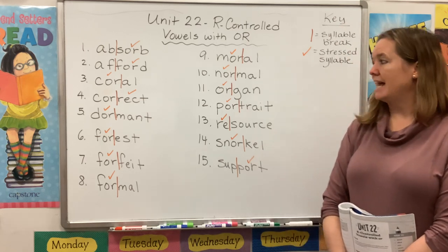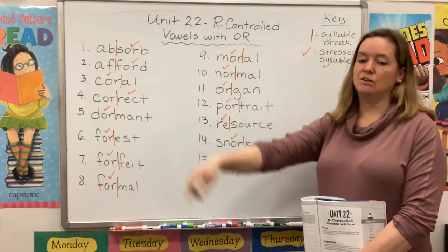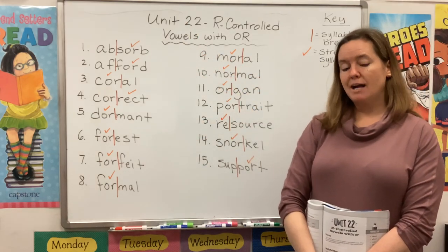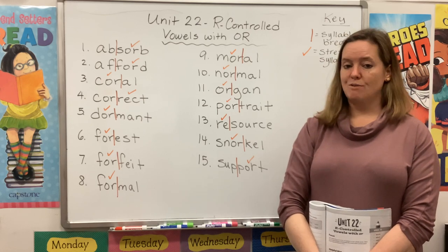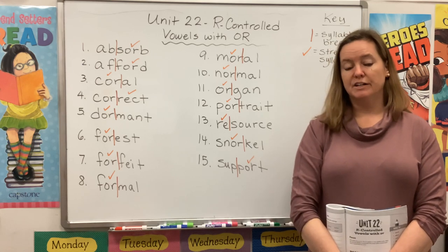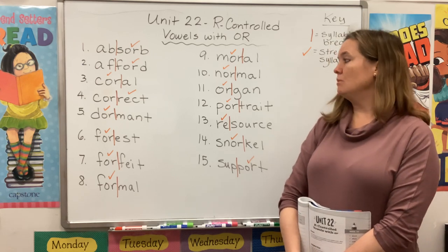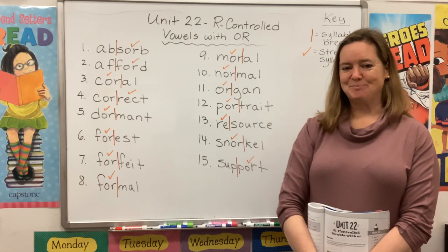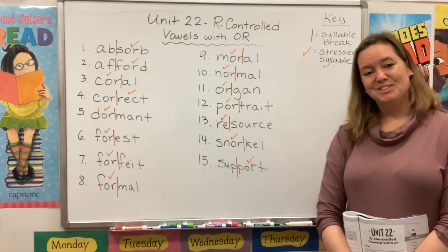You'll notice I've already gone ahead and used a brown vertical line to mark off my syllables and an orange check mark to identify the stressed syllable. Remember, that's the part we say a little bit louder and a little stronger. So if you need to pause the video to draw your lines and check marks, feel free to do that now.